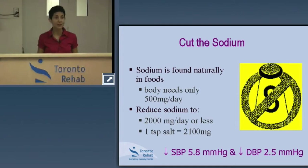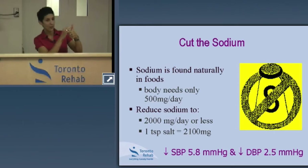The recommendation is to keep your sodium intake to less than 2,000 milligrams per day. Remember, the DASH trial participants followed 1,500 milligrams per day. To be realistic, aim for less than 2,000. One teaspoon of salt — roughly the size of the top of your thumb to the first crease — contains approximately 2,100 milligrams of sodium, which is practically your entire daily requirement.